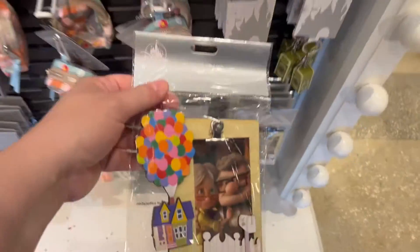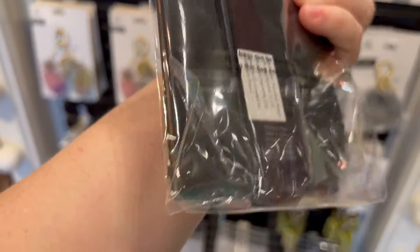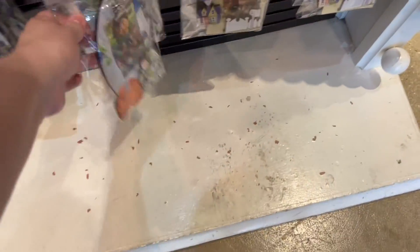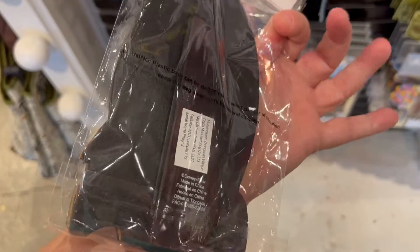They also have a magnet photo frame from Up for $14.99 — it can be a magnet or sit on your table because it has a back stand. They have a Toy Story version too — how cute is that? It has the arm on the back so it can be a magnet or stand on the table.